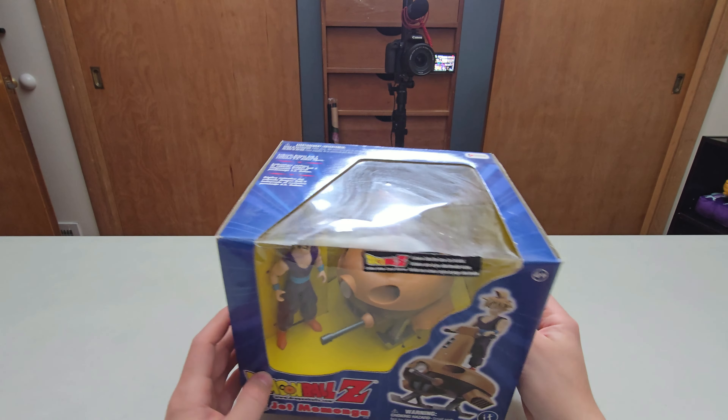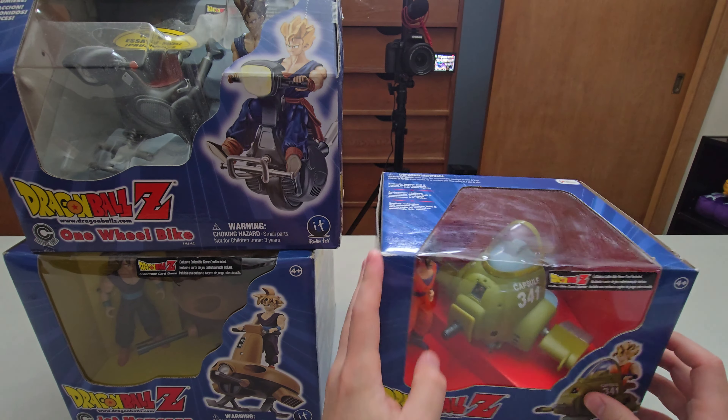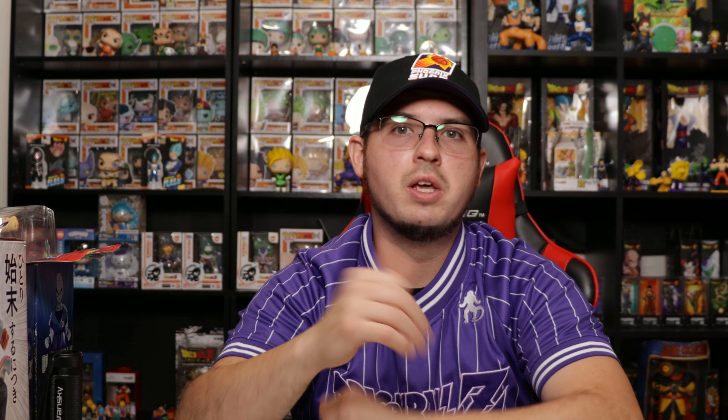Very cool to add these to the collection - not sure where they're going to go yet but they will go somewhere. Let me know down below which one was your favorite out of the three - either the Super Saiyan Gohan one-wheel bike, the Super Saiyan Gohan Jetmomanga, or the Super Saiyan Goku with the Capsule 341. I know it was a short video, just a short pickup haul. Some more expensive pieces, but kind of cool to pick them up for the collection.